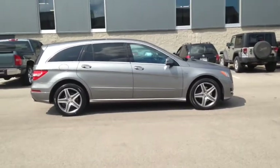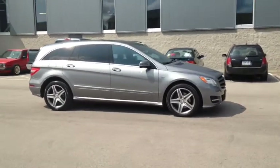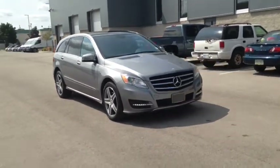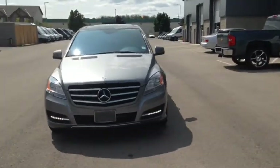Here we have the 2012 Mercedes-Benz R-Class R350 Bluetech 4Matic, stock number 1422974A. This vehicle has approximately 59,000 km with a 3.0L 6-cylinder engine, automatic transmission, and all-wheel drive.